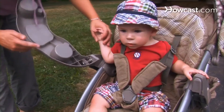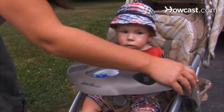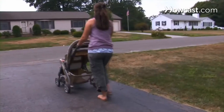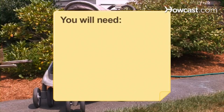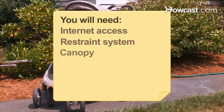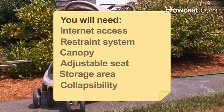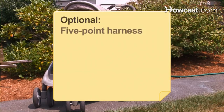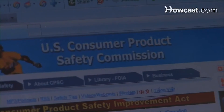How to pick a stroller. You will be pushing your child in a stroller for at least a couple of years, so use these suggestions to help you decide on the best one for you. You will need a computer with internet access, a restraint system, a canopy, an adjustable seat, a storage area, collapsibility, and removable fabric. Check for stroller recalls at cpsc.gov — safety is your top priority.